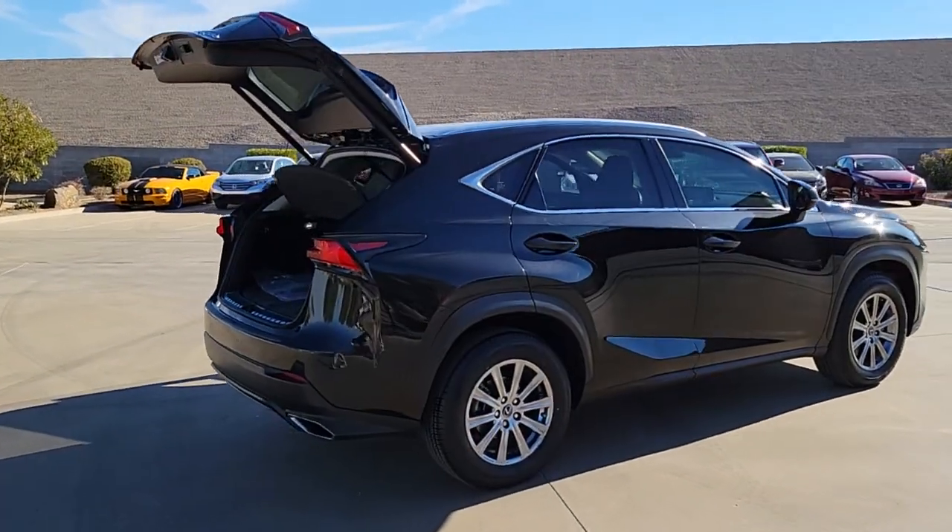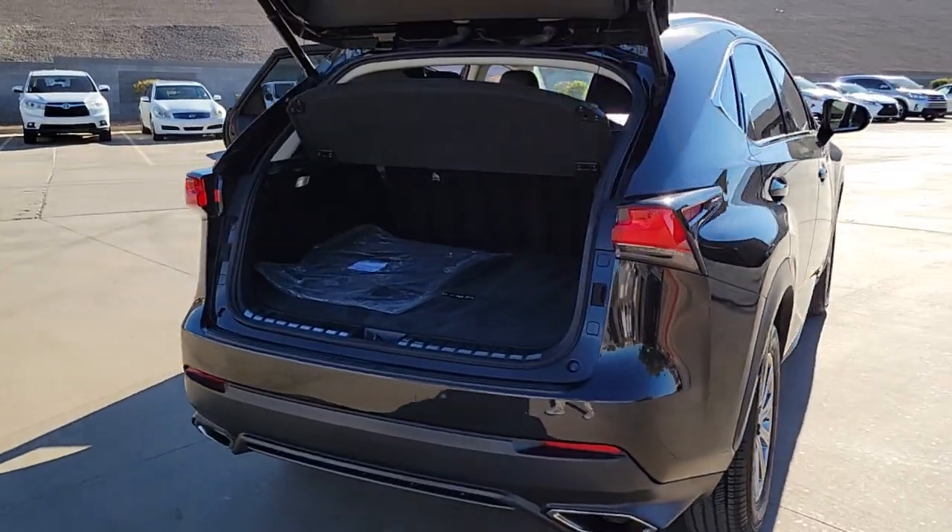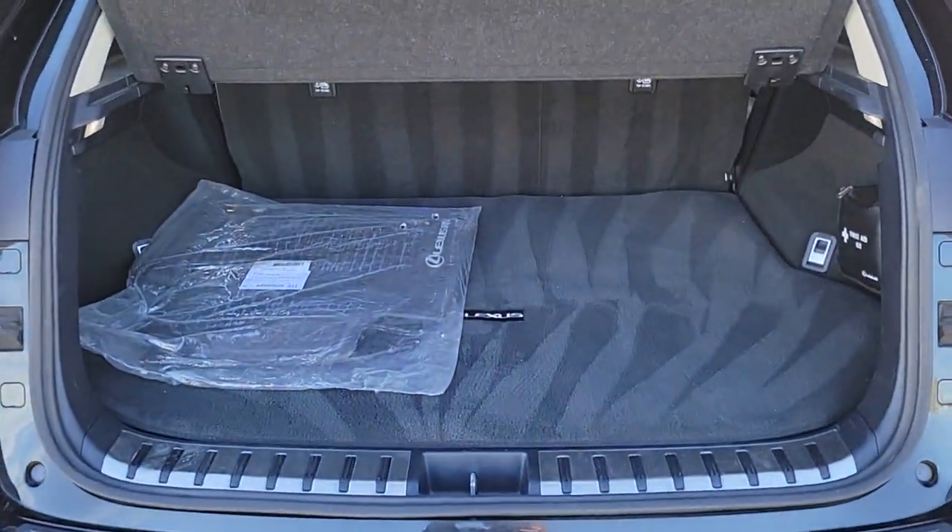Whether you're captivated by its upscale interior, effortless performance, suite of advanced safety tech, or all of the above, this sporty SUV will make your heart sing.